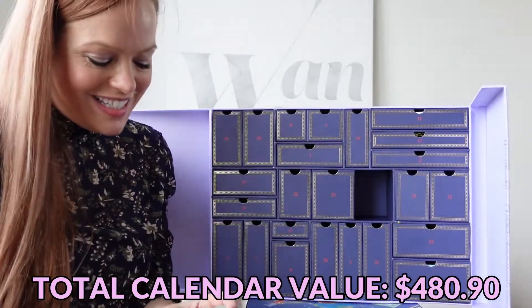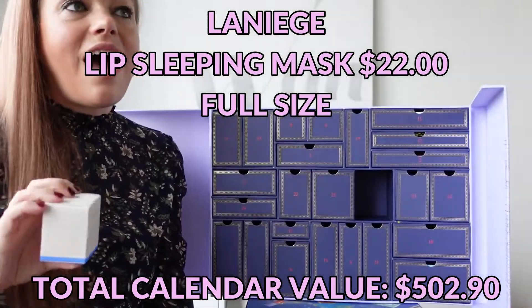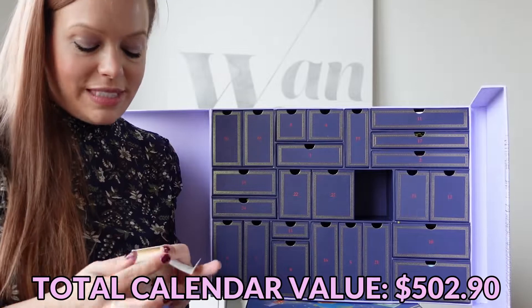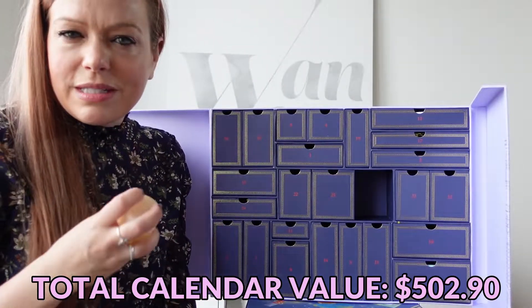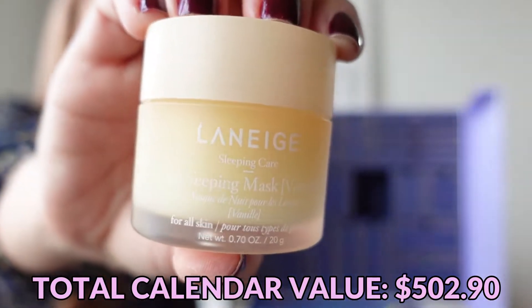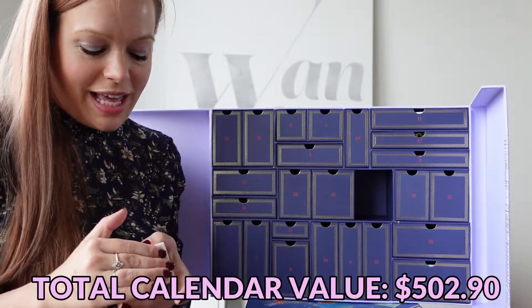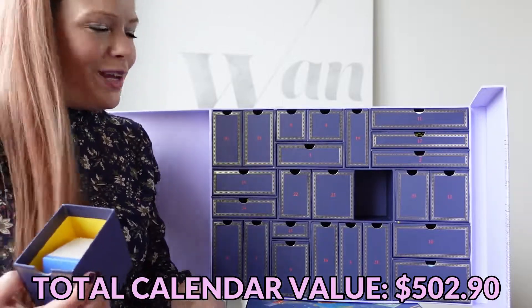Day number 14 is a Laneige Lip Sleeping Mask in Vanilla. I've been using this for years — I don't use it as a sleeping mask; I keep one at my computer and use it as lip balm throughout the day. I love trying all the new flavors and seasonal scents when they come out. I've not had vanilla yet, so this should be great. This is a full size — one of these would probably last a normal person six months.